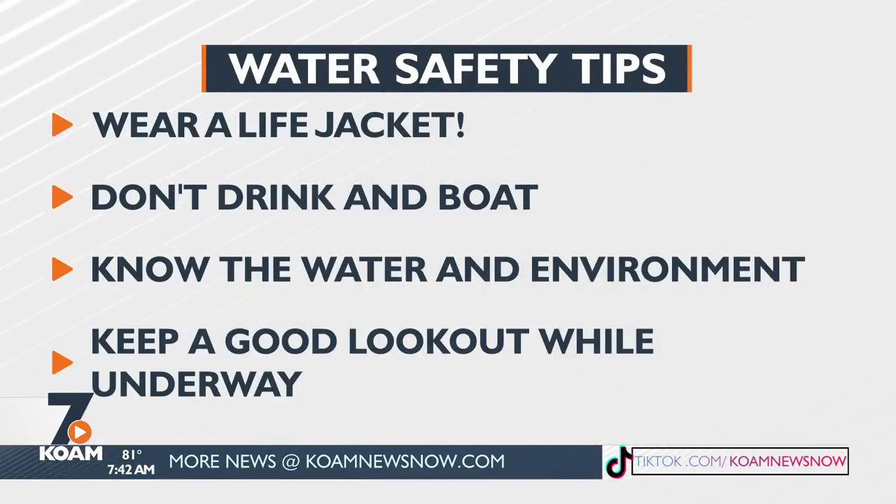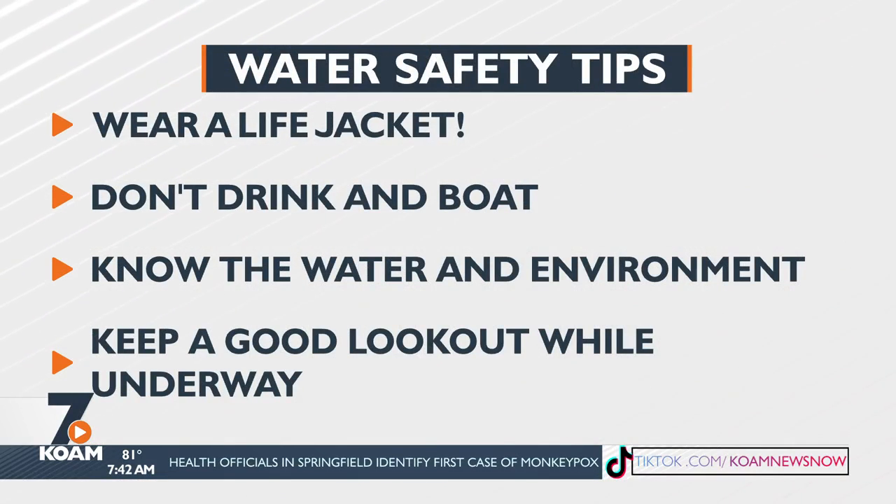You combine the sun with the wave action and everybody else out on the water — it can disorient you a little bit. That's why we stress what you are drinking. Make sure it's water or something that keeps you hydrated, and avoid the alcohol. Don't drink and boat, because alcohol can dull your senses. If you're operating a vessel with people out on the water in all directions, plus the sun and wave action, you really need to have your senses about you.